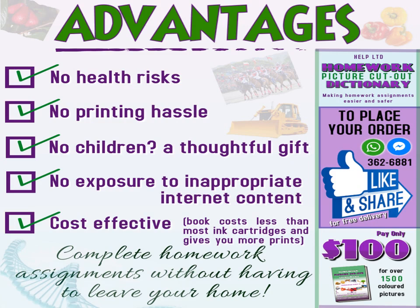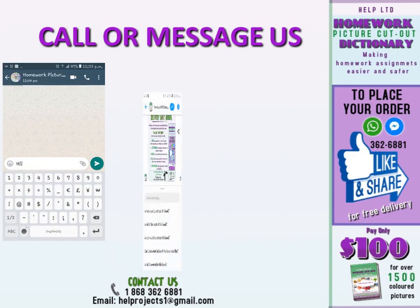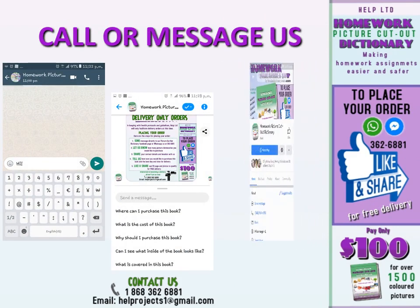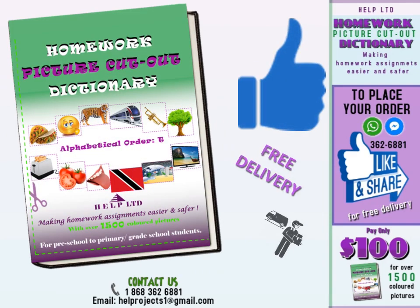Our satisfaction promise to you. The book is only 100 TT dollars, available by delivery only. You can WhatsApp us at 362-6881 — that's 362-6881 — to place your order. Like and share our Facebook page, Homework Picture Cutout Dictionary, and delivery will be free for you.